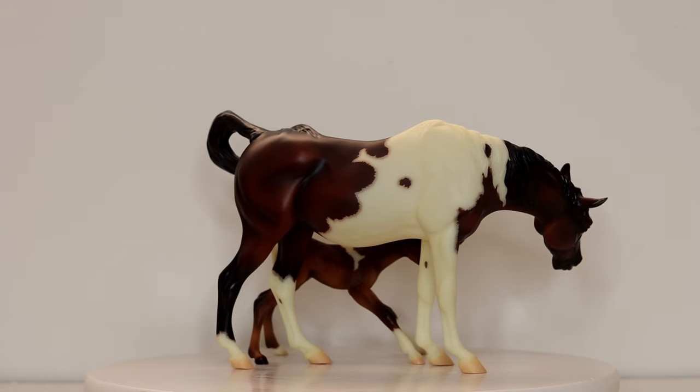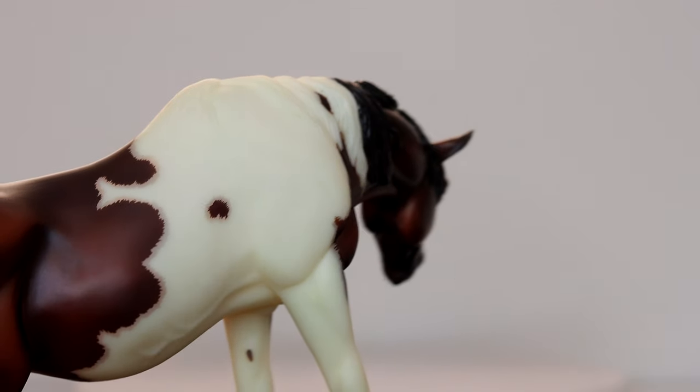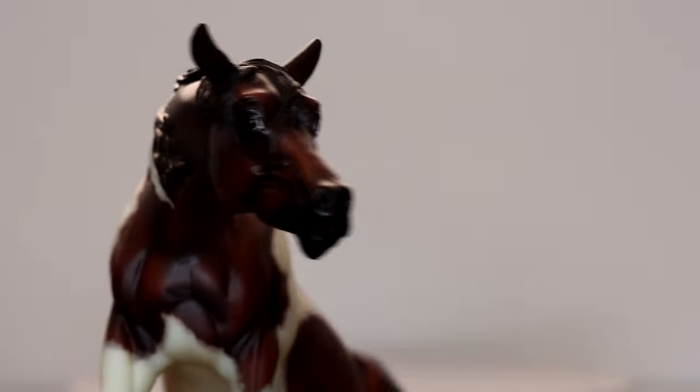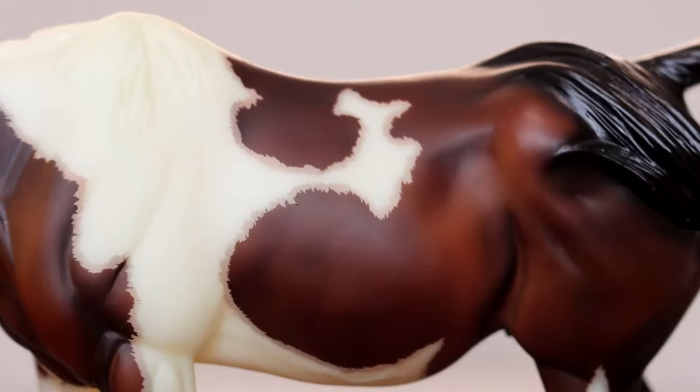This is Decoupage and Impressionistic Page, and this is my favorite mold ever. So to have this set is super special to me. I've always wanted them.